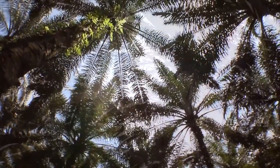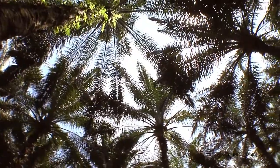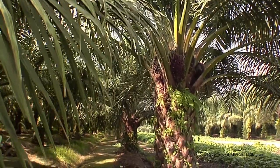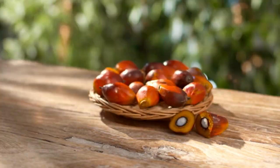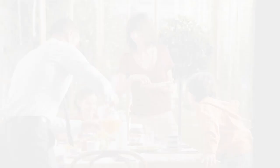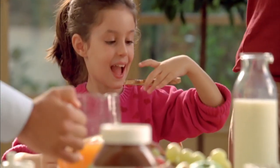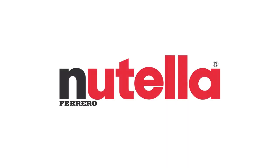We are members of the Palm Oil Innovation Group, an initiative launched in partnership with leading NGOs to protect the rainforest. We have even developed our own palm oil charter that goes even further. So you can rest assured that the palm oil we use is always sustainable and responsibly sourced.